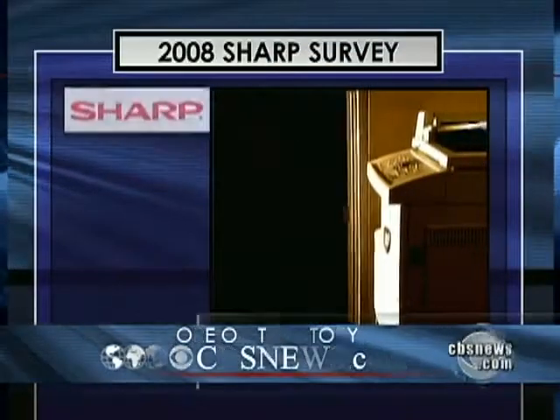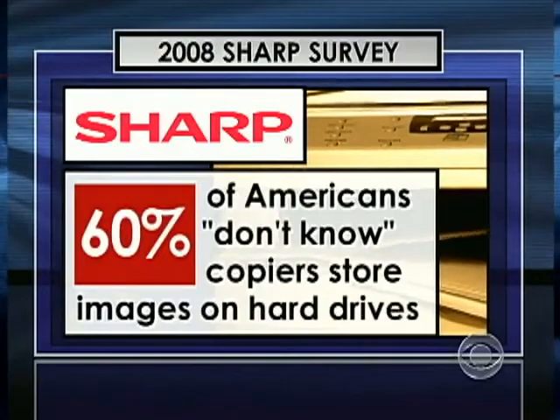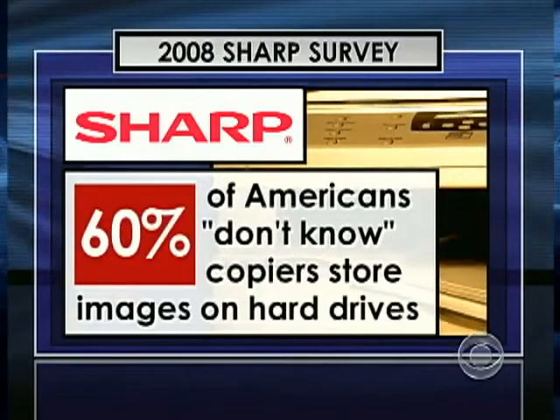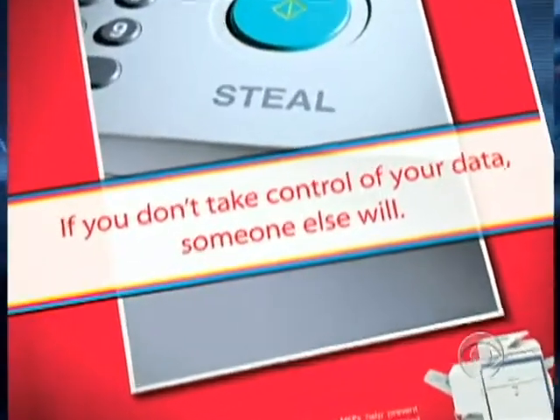Ed McLaughlin is president of Sharp Imaging, the digital copier company. Has the industry failed, in your mind, to inform the general public of the potential risks involved with a copier? I think yes. In general, the industry has failed. In 2008, Sharp commissioned a survey on copier security that found 60% of Americans don't know that copiers store images on a hard drive. Sharp tried to warn consumers about the threat, but it's falling on deaf ears, or people don't feel it's that important, or we'll take care of it later.